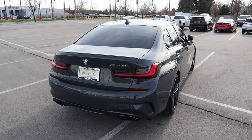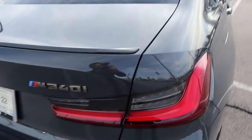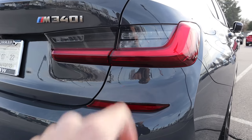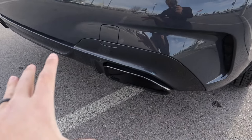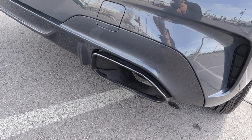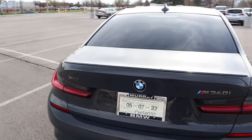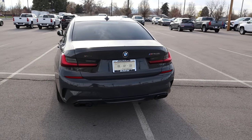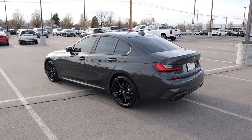Finishing things up with the rear — first off, we have this low-profile spoiler. I love the taillights; they look super aggressive. Of course, we've got our M340i badge, and I love the coverings over the exhaust tips — it works perfectly with the design of this car. We've got our X-Drive logo on the other side. Definitely a cool look overall.